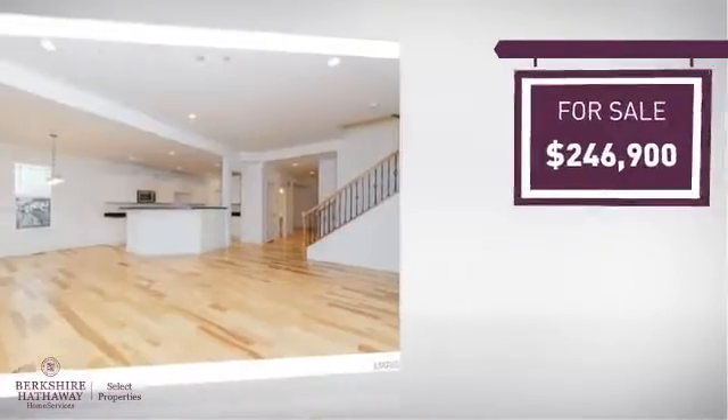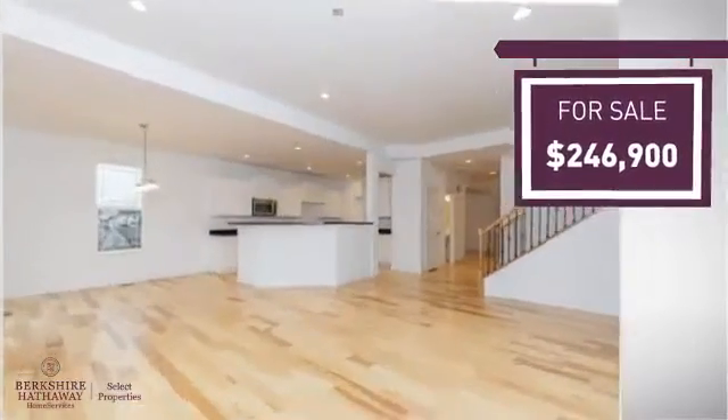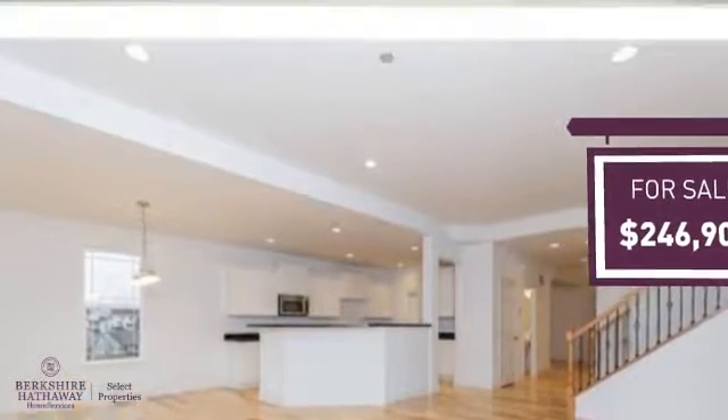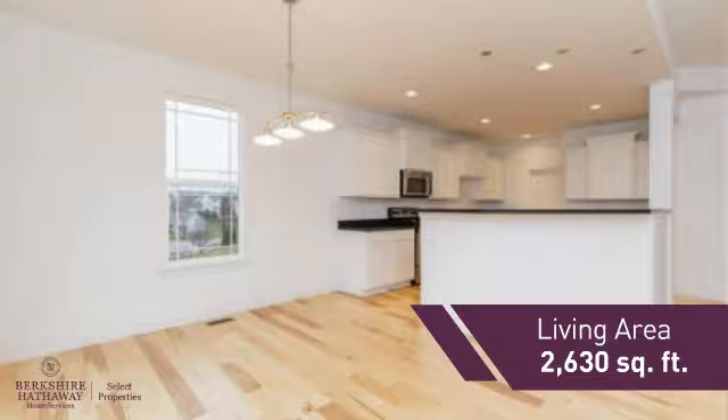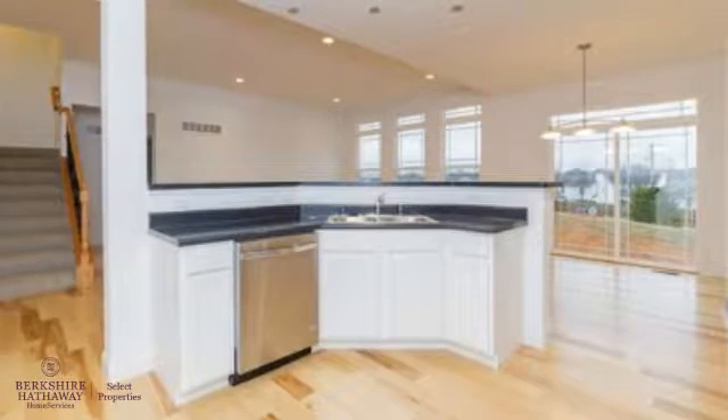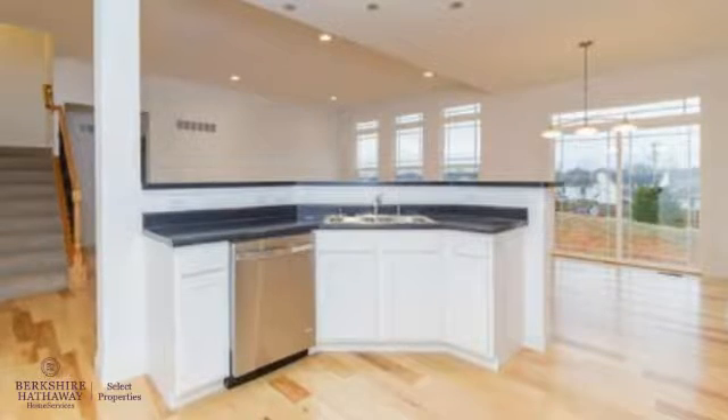Currently listed at just under $250,000, it provides a strong value and a great location. Featuring over 2,600 square feet of living space, this home provides plenty of space for you to entertain or enjoy a cozy night in.